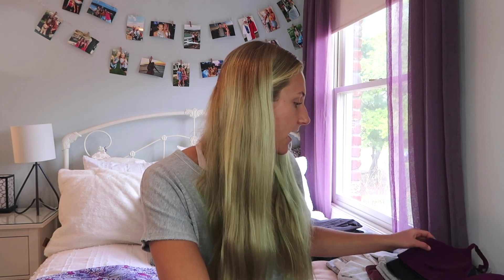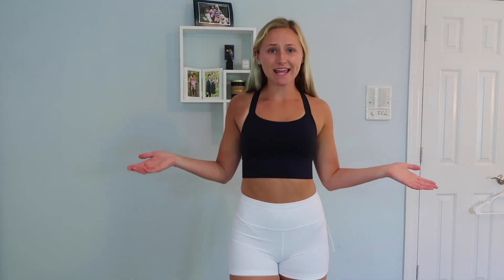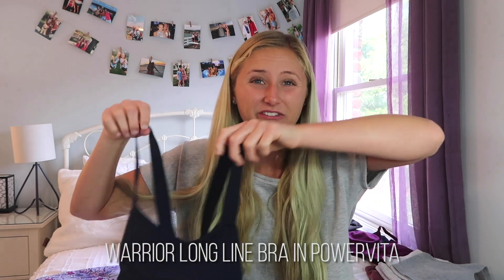The next thing I'll show is my all-time favorite sports bra slash crop top. I recently got this for my birthday. It's really cute — it's got the cross straps in the back and it's super comfortable. It's not just a sports bra; it covers more so you can easily wear it as a shirt with high-waisted pants. I love this. The color is super cute but it also comes in other colors. This is the Warrior Long Line Bra in Power Vita.